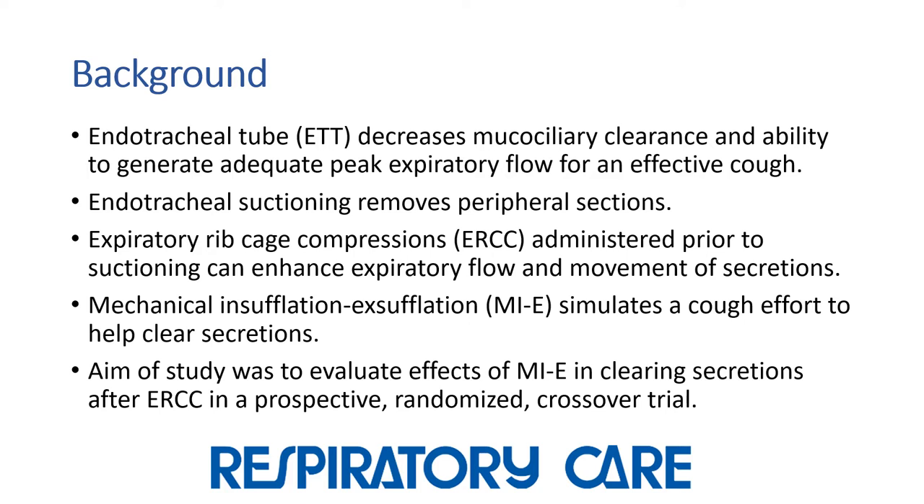The aim of this study was to evaluate the effects of mechanical insufflation-exsufflation on clearing secretions after use of expiratory ribcage compression, in a prospective randomized crossover trial.